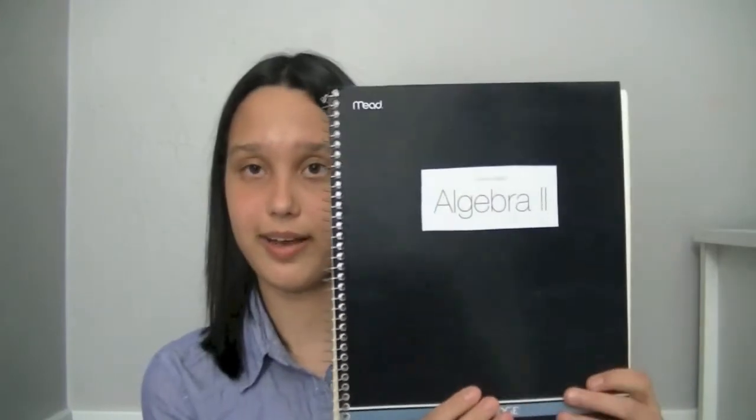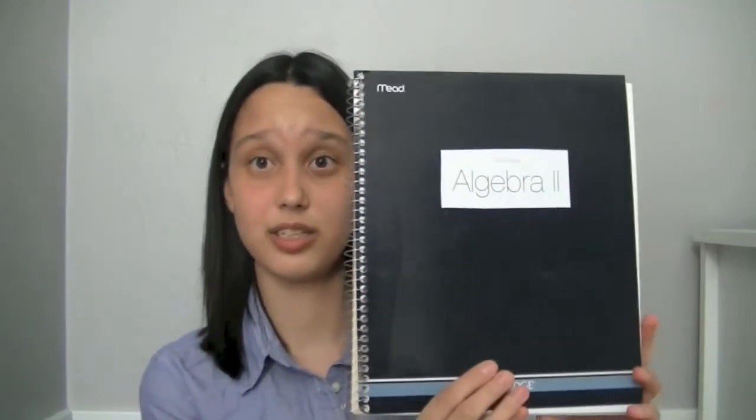This is one of my favorite items — I've been using it for quite a number of years. It is a Cambridge Mead business notebook with graph paper. It has a pocket folder in the front so you can organize all your stuff, and it has some really nice thick, sort of off-white paper, so when you're erasing it doesn't tear through the whole page.